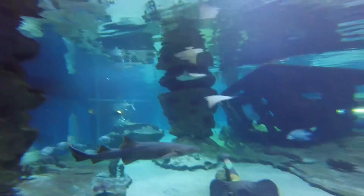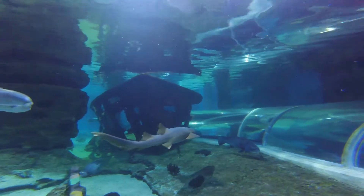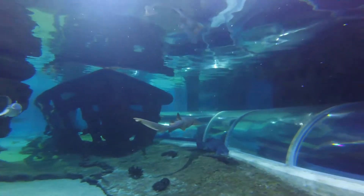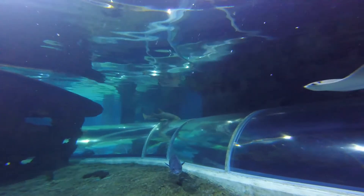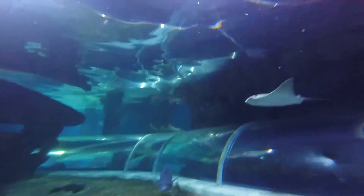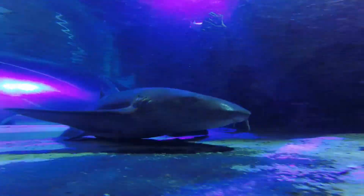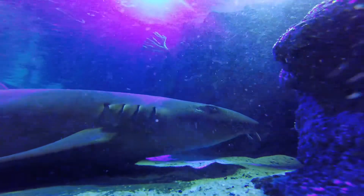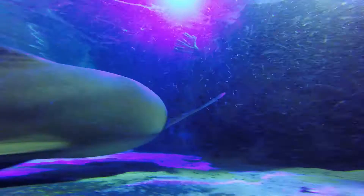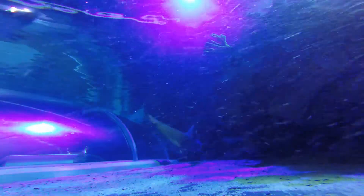One of the other interesting aspects of our nurse sharks is the fact that unlike most other shark species, they don't have to swim to breathe. A lot of sharks are what we call ram ventilators, which means they have to constantly keep swimming in order to breathe so that they're pushing water over their gills. Our nurse sharks actually have a special muscle that allows them to pull the water into their mouth and push it over their gills, and that process is called buccal pumping.